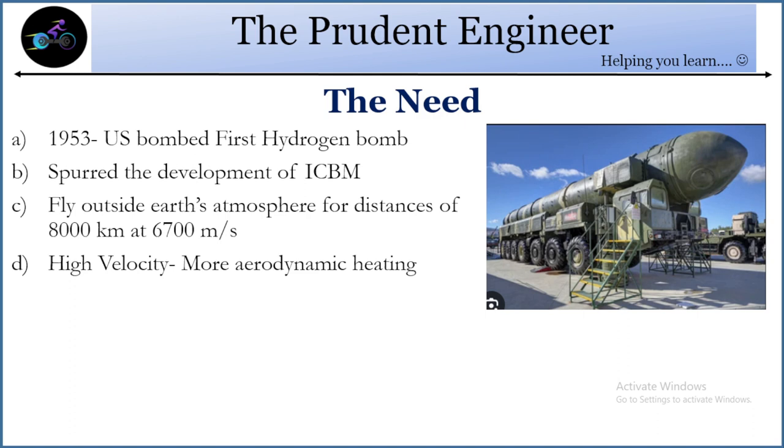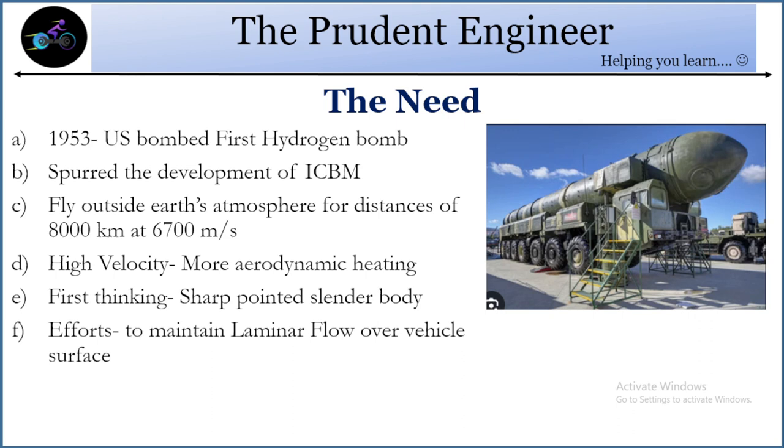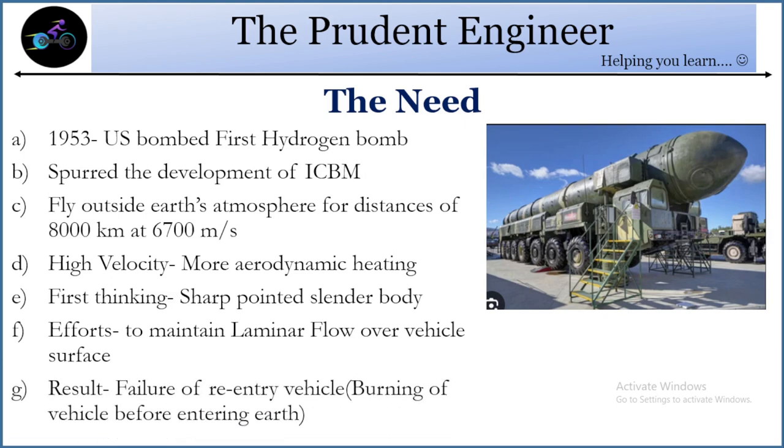The high velocity is the issue, because as velocity increases, aerodynamic heating becomes severe — this was a very big problem at that time. The first thinking was to make the body sharp, pointed, and slender to maintain laminar flow over the vehicle surface. But as we are aware, nature does not appreciate laminar flow — nature loves turbulence. As a result, as soon as the re-entry vehicle enters Earth's atmosphere, it started burning before reaching the surface.